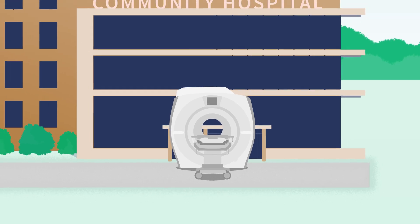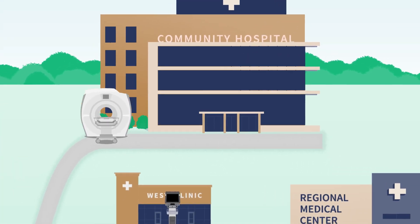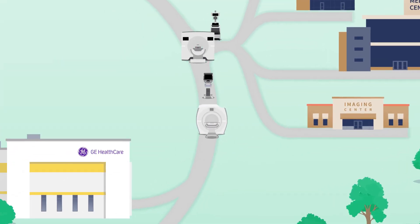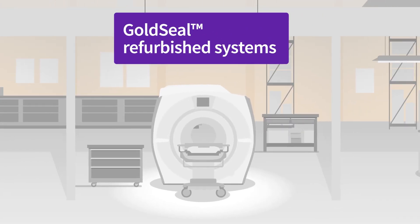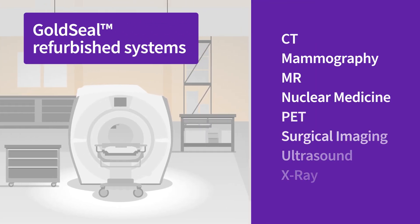If a customer decides to get a new system, their existing equipment may be a good candidate for refurbishment and resale through GE Healthcare's Gold Seal program. For decades, Gold Seal refurbished systems have played a vital role in reducing imaging equipment waste.